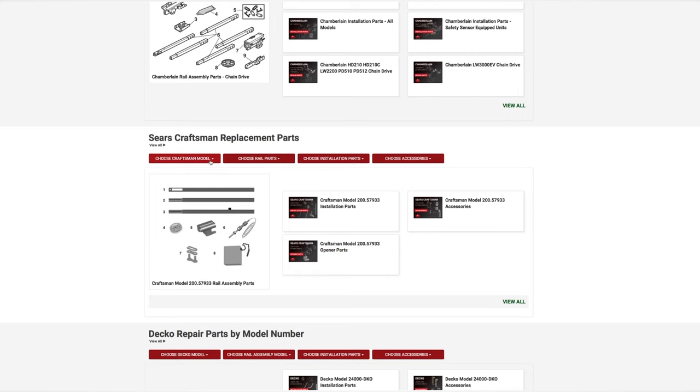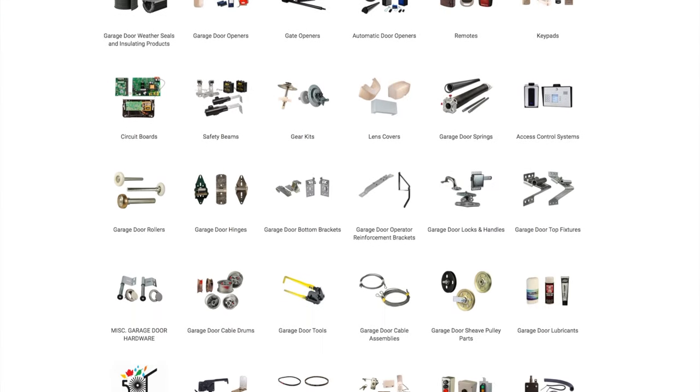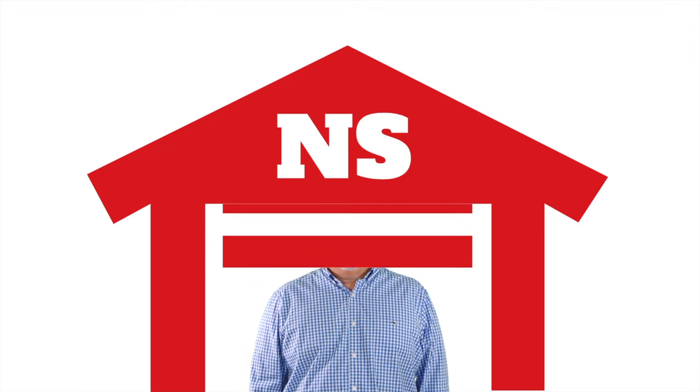In the directory, you have the option of all brands with drop-down options for model, rail assembly, installation parts, and accessories. At NorthShoreCommercialDoor.com, we make it easy for you to find the parts you need and give you the one-stop shop for all your access hardware. Thank you for watching — please subscribe to our channel so we can continue to make content like this.